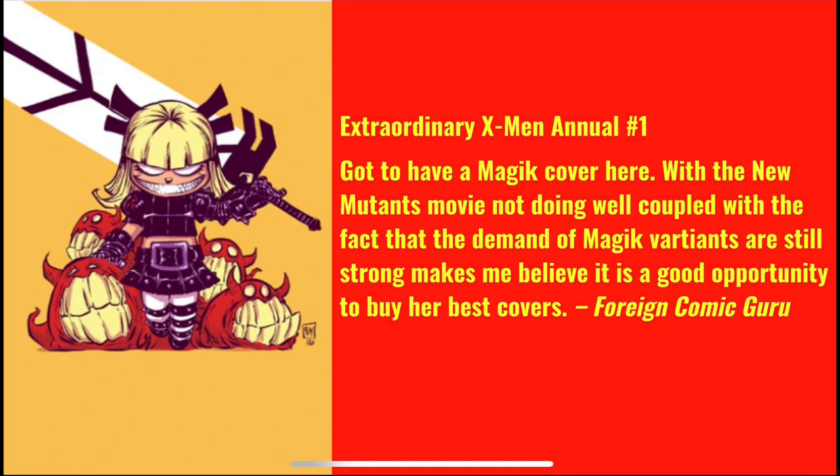A Foreign Comic Guru picks Extraordinary X-Men Annual number one. He writes: I'm a huge Magik fan and this cover is just badass — she's got the Soul Sword with her little demons around her. With the New Mutants movie not doing well, coupled with the fact that the Magik variants are still strong, I believe it's a good opportunity to buy her best covers. I agree wholeheartedly, and this is one I do not have and will be searching for.